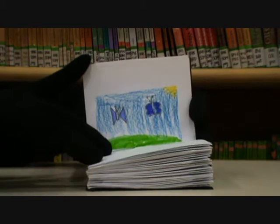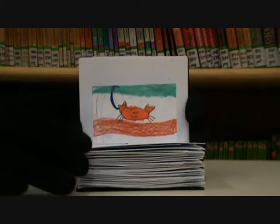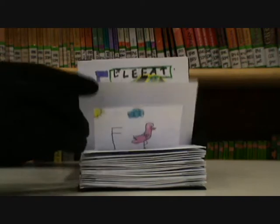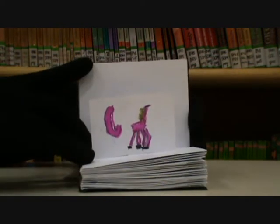A is for ants. B is for butterflies. C is for crab. D is for duck. E is for elephant. F is for flamingo. G is for giraffe.